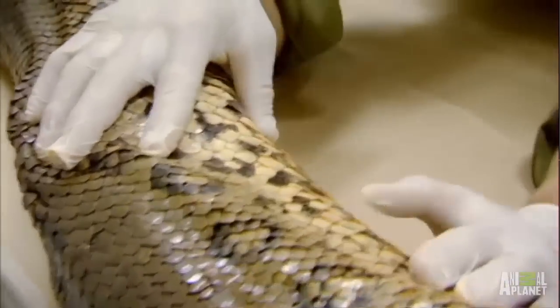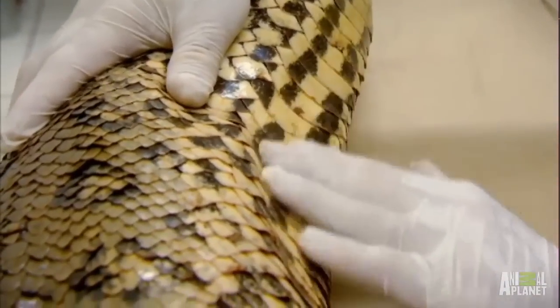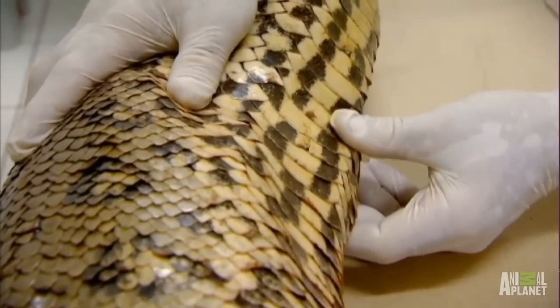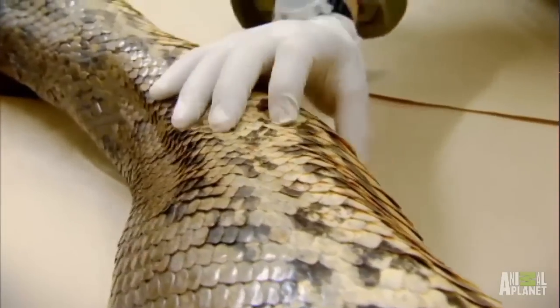The underside of a snake can really help us to understand the locomotion of these snakes. You can see the belly scales are very different in structure to those over the rest of the body. They are flat, broad, and they can be used to grip on — and she can drive off from several portions of her body, propelling the snake forward.